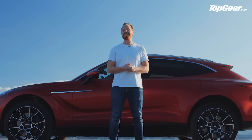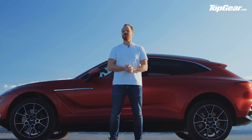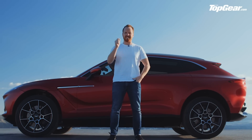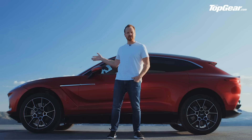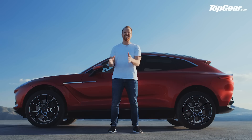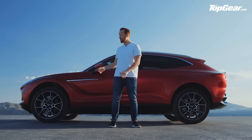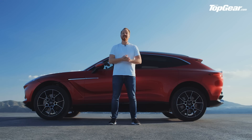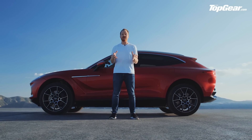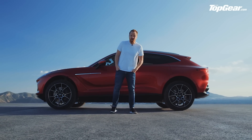Prices for the DBX start from around £155,000, which isn't that shocking when you consider the £265,000 Rolls-Royce Cullinan exists. The spec sheet is pretty hard to fault — from the huge performance to the physics-defying chassis aids. My concern is that unlike a few years ago, the competition for the DBX is now numerous and really quite strong. Is the super SUV market already oversaturated? For Aston's sake, I hope not.